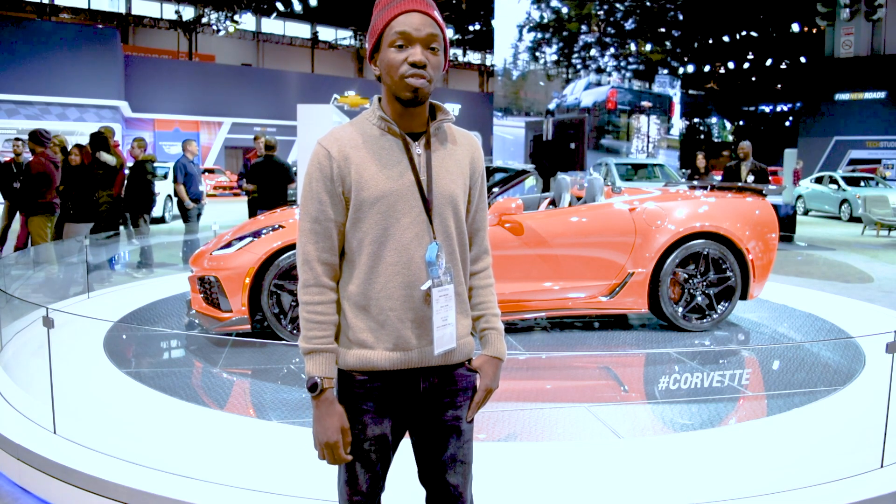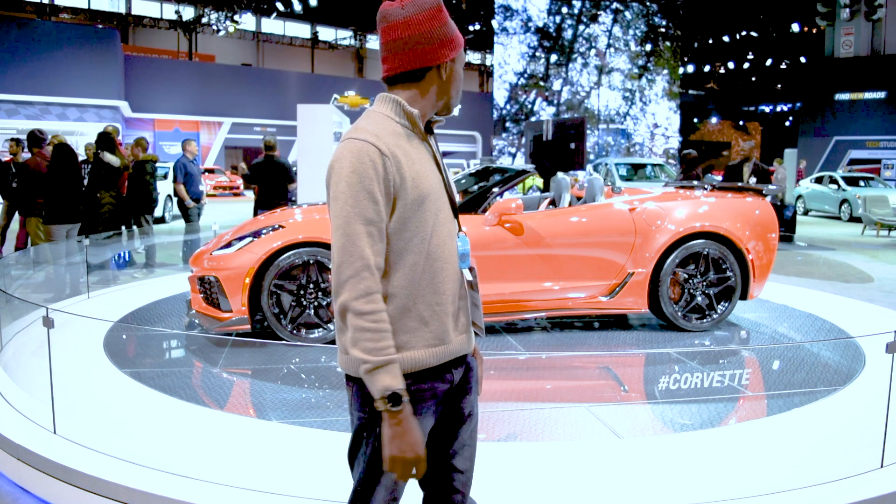This car has 755 horsepower from an LT5 V8, which is basically just a reworked LT4 with a bigger supercharger. It also has more cooling to get rid of the cooling issues that the Z06 had.